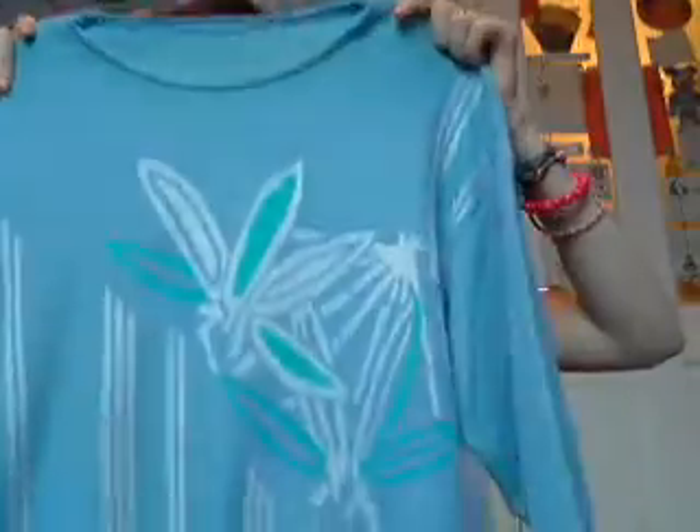Firstly, we went to some vintage shops and I got this blue vintage jumper with a flower sort of design on the front. I've been wanting a pastel sort of coloured vintage jumper for a while and I really liked this one. This was £10 in a vintage shop called Godiva.